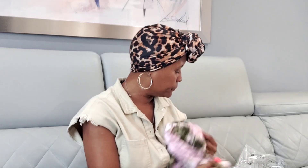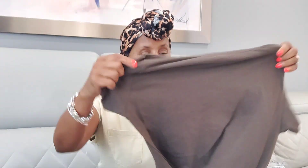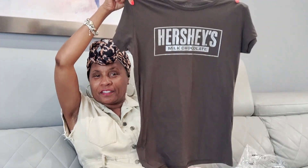Next I have this Hershey's milk chocolate t-shirt. I'm really digging the brown color lately. This is a double XL — for all you chocolate lovers out there, here's your Hershey's t-shirt.